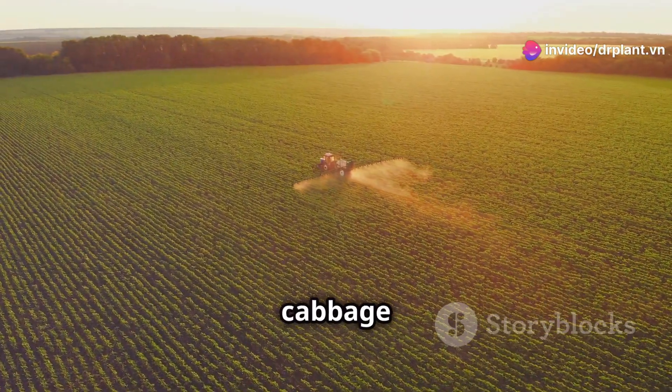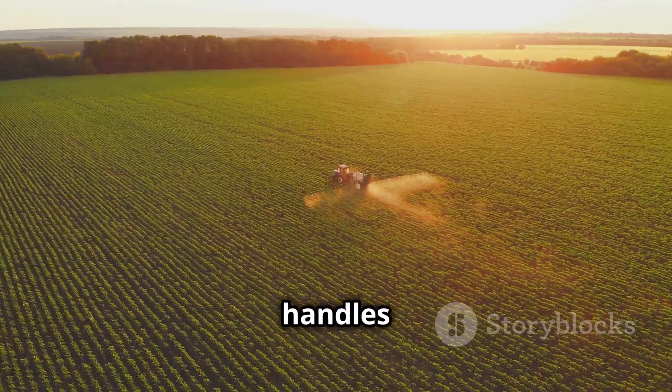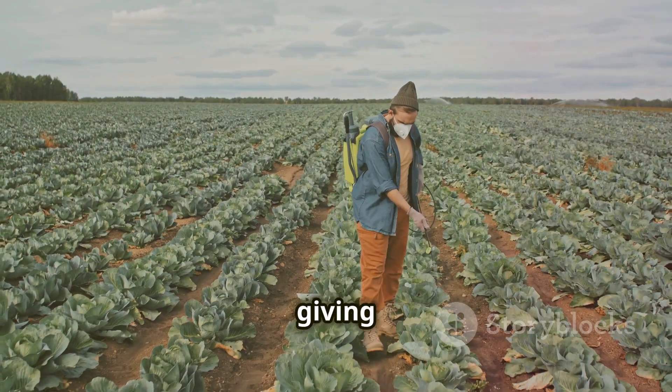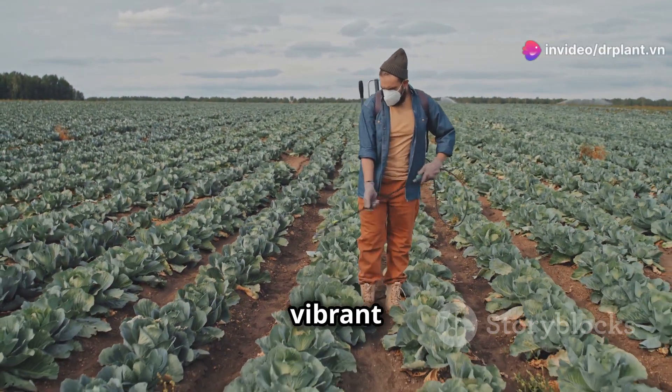Whether it's rice, tomatoes, cabbage, or onions, Visen 20SC handles it all effectively. The product helps prevent leaf blight, yellowing, and rot, giving crops a healthy, green, and vibrant look.